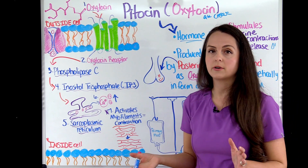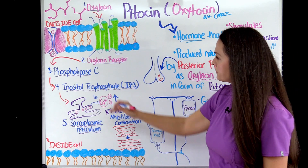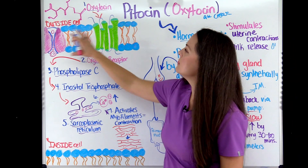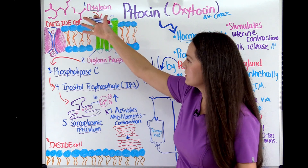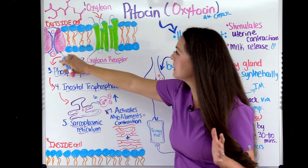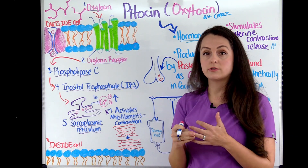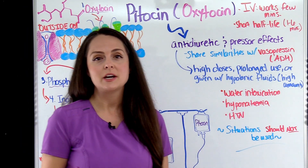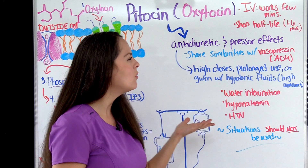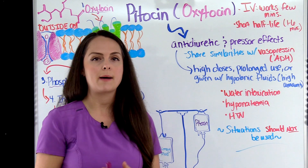Because of this process, we get even more calcium inside the cell through calcium voltage-gated channels on the cell membrane, which allow extracellular calcium to flow in, further increasing calcium levels and increasing the frequency and strength of contractions. When given IV, Pitocin works within a few minutes, but it has a short half-life of about one to six minutes, so when we stop the infusion, those levels can decrease rapidly.